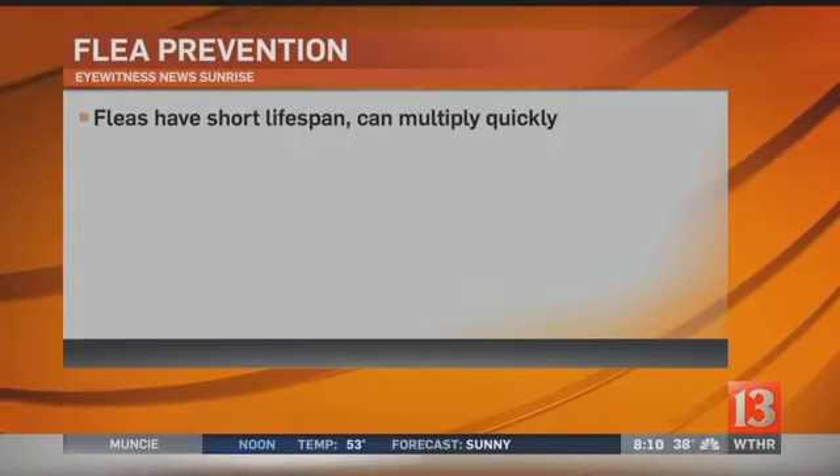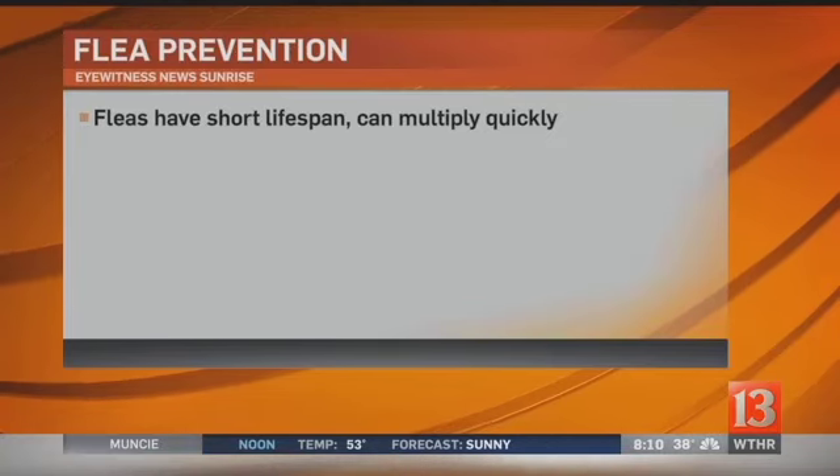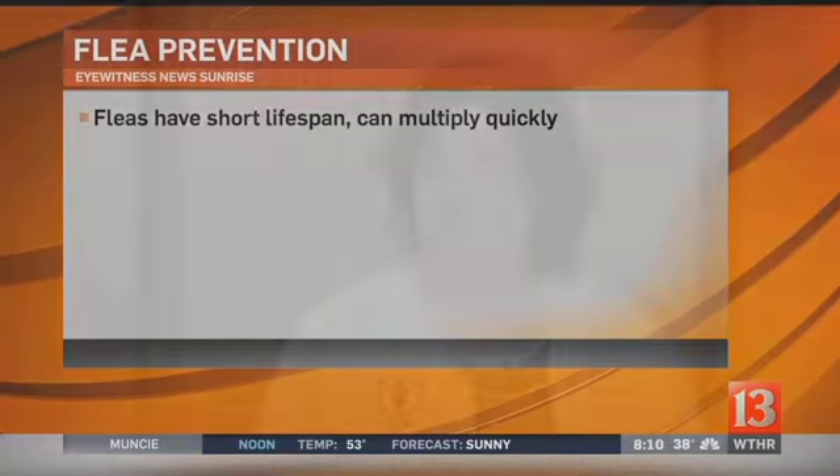They can multiply pretty quickly. Fleas have a really short lifespan, and in the cocoon stage they can survive for up to 300 days undisturbed. Which is why as soon as we get warm weather, they come out. If you've had a house or a room that's been closed up and there are fleas in cocoons, as soon as somebody walks in or there's a pet, they're ready.